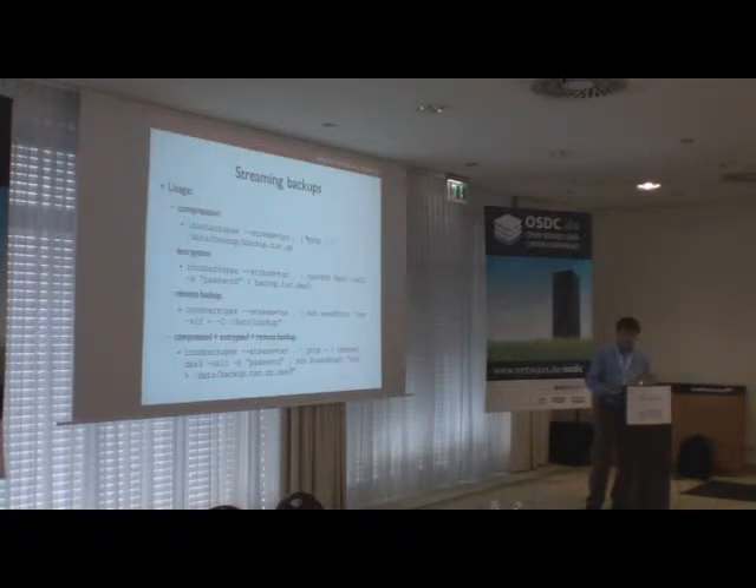Here are a few interesting use cases for streaming backups. First, you can compress your backups with external utilities like gzip or bzip2. You can also encrypt backups using OpenSSL. You can do remote backups by sending the stream to SSH and unpacking it simultaneously on the remote host with TAR. And you can combine all these use cases together using the power of the Unix pipeline mechanism — for example, the command at the bottom of the slide creates a compressed, remote, encrypted backup.